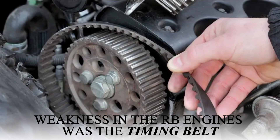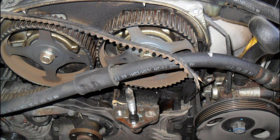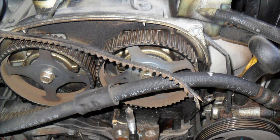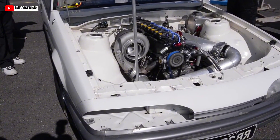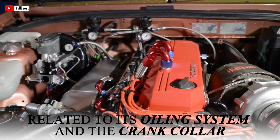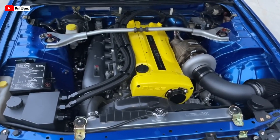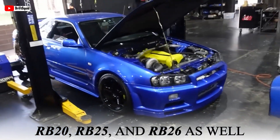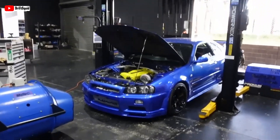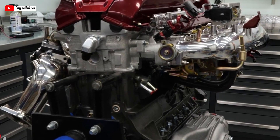Another known weakness in the RB engines was the timing belt, which should be replaced every 60,000 miles at the latest. The RB30 was an interference engine, meaning if the timing belt broke, the pistons and valves could collide, causing significant and costly damage. The two main issues with the RB30 were related to its oiling system and the crank collar — problems shared with other RB models like the RB20, RB25, and RB26. The oil pump and oiling systems in these engines were known to fail, especially in early versions of the RB26.